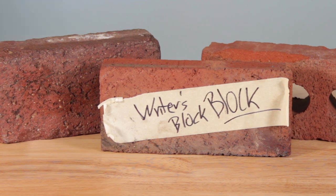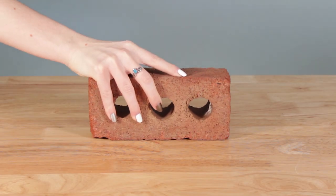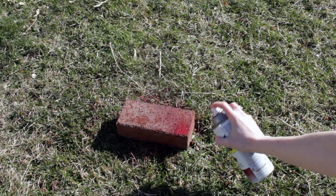Like the original Writer's Block, the Writer's Block Block can also be customized in a variety of colors, including red, also red, red dye number seven, and Dostoyevsky.